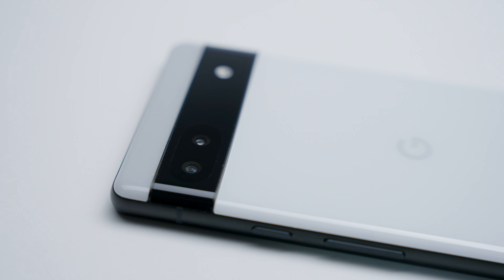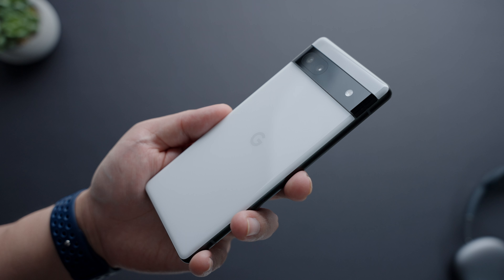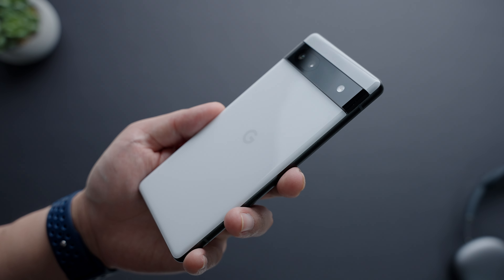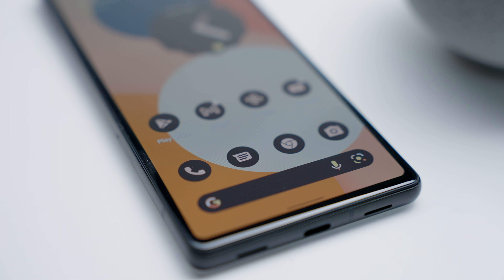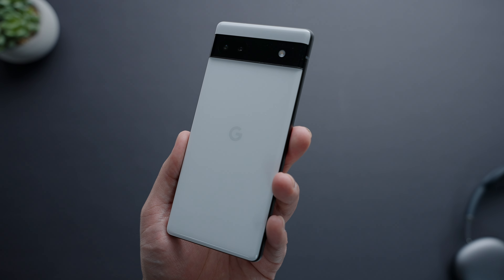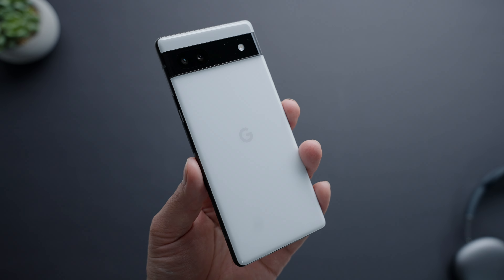The Pixel 6a now has that signature Pixel look with the ledge camera housing, which looks great. The back panel is made out of plastic, which is a turnoff for a lot of people, but it's a really high-quality polycarbonate — so much so that if people told you it was glass, you'd kind of believe them. The component that really brings it together is the metal frame. Google used recycled aluminum as the build material, which is not only great for the environment but also feels really good in the hand.